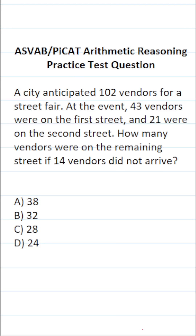The first thing I want to do in order to solve this one is take the total number of vendors who were anticipated to show up to the street fair and subtract that by 14, since 14 of them did not arrive. On the ASVAB and PyCat, you don't get a calculator or reference sheet, so we have to do this arithmetic by hand.